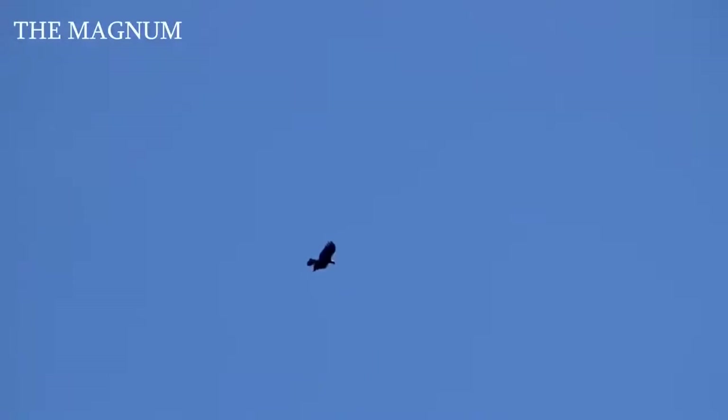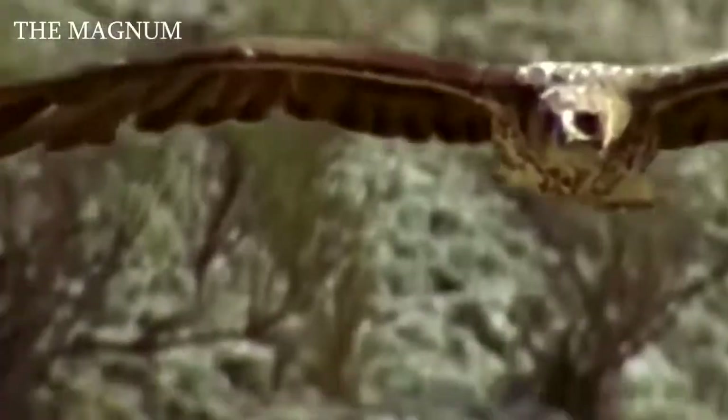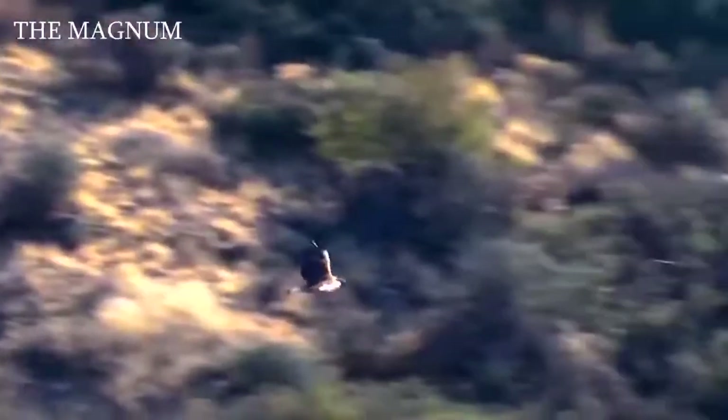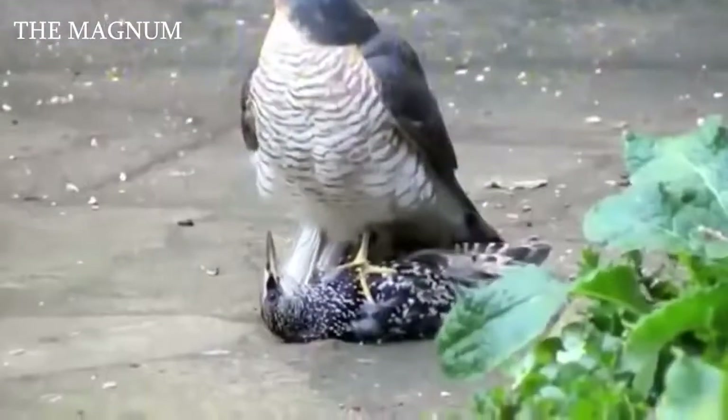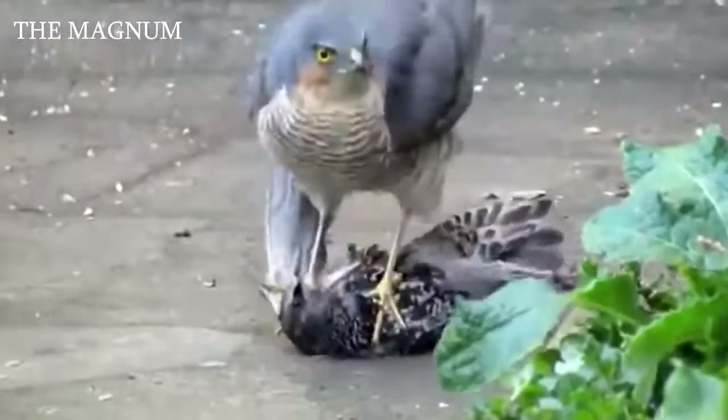The eagle's most dangerous weapon are its claws. Their blow is like a hammer — they squeeze the beating victim like a vise. Their long legs, covered with feathers, end with large, hooked claws bent inward. From such claws, if they are closed, it is impossible to break out. They tear apart the flesh and crush the bones of the victims.